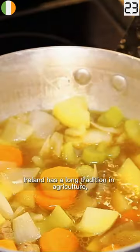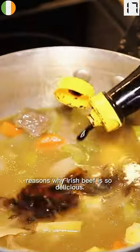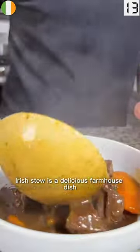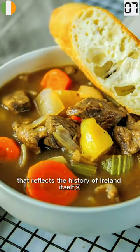Ireland has a long tradition in agriculture, especially cattle farming. So there are a lot of reasons why Irish beef is so delicious. Irish stew is a delicious farmhouse dish made from the cheapest and most readily available ingredients that reflects the history of Ireland itself.